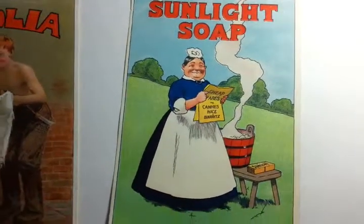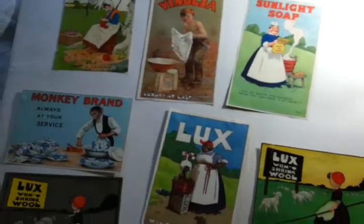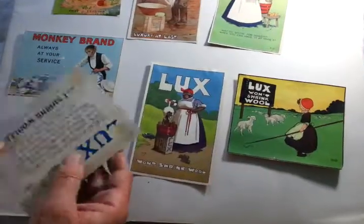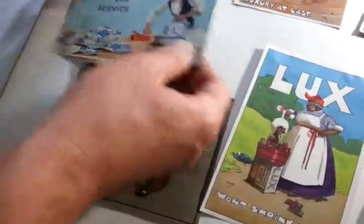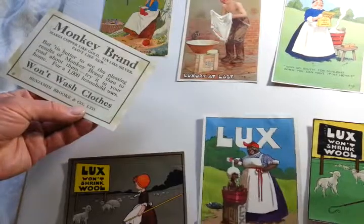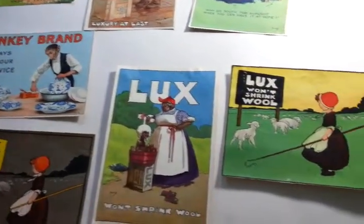Right, ladies and gentlemen, just a little group of seven highly coloured chromolithograph Edwardian coloured trade cards for soap. They've actually come out of a scrap album, so there are glued corners missing from each one of them, and there's a couple of creases on this one, but they're all out of an old scrapbook, with slogans on the back and brightly coloured pictures on the front. One's Sunlight Soap,